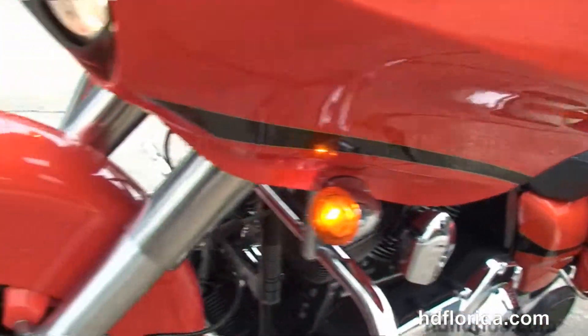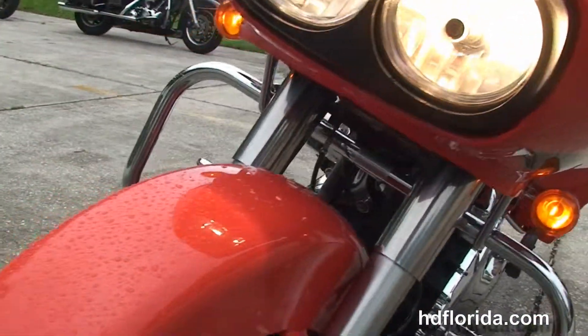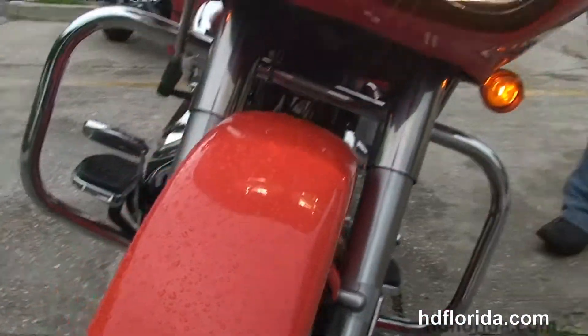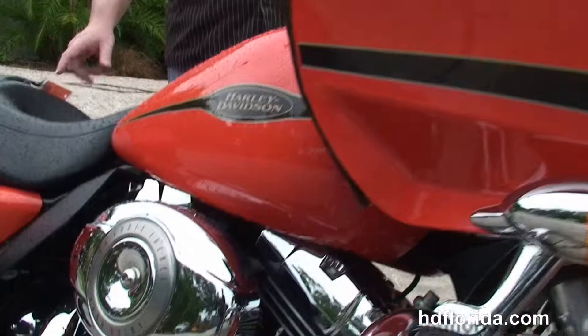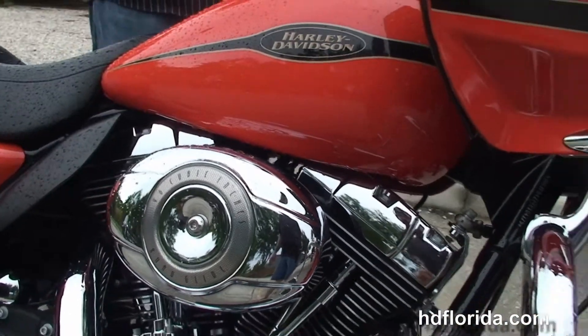We've got the upgraded tall windshield with the windshield trim. This bike is in orange, in stock, ready for immediate delivery, and has factory cruise control and security. Let's give a quick listen.